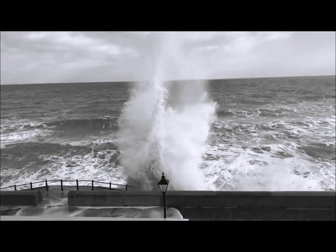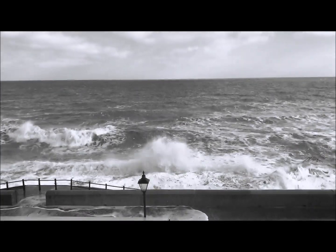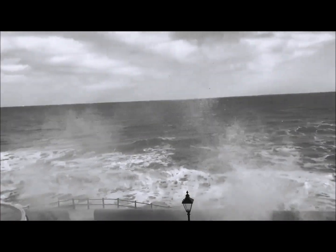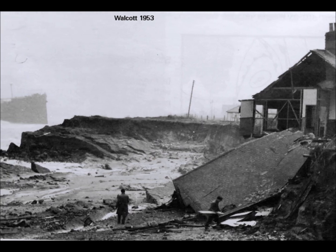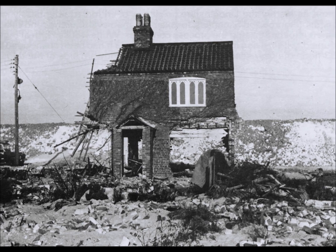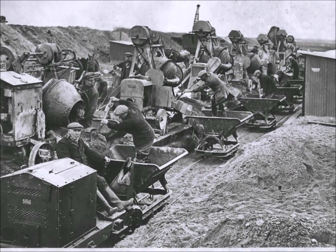But then in 1953, the east coast of England was hit by the worst natural disaster in modern British history. A storm surge took an estimated 100 lives in Norfolk alone and communities were devastated. The severity of the destruction left by this storm prioritised the building of defences along most of the coastline.